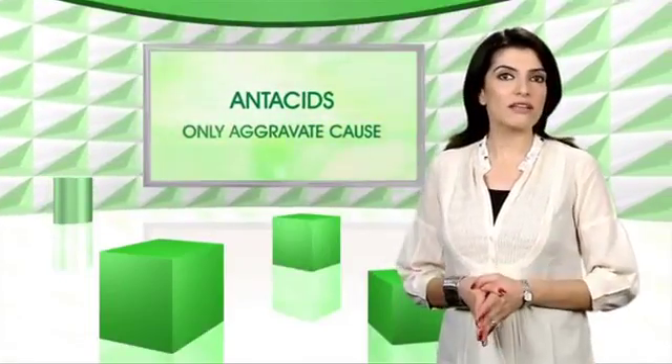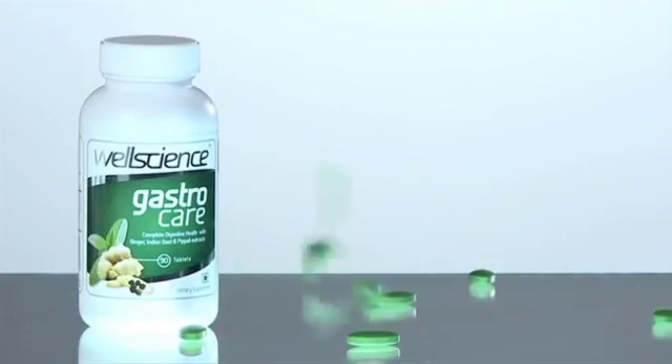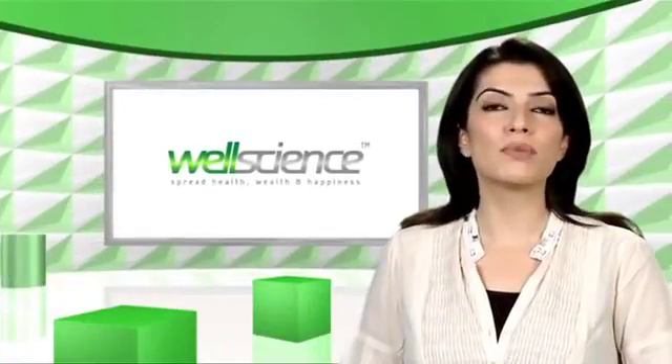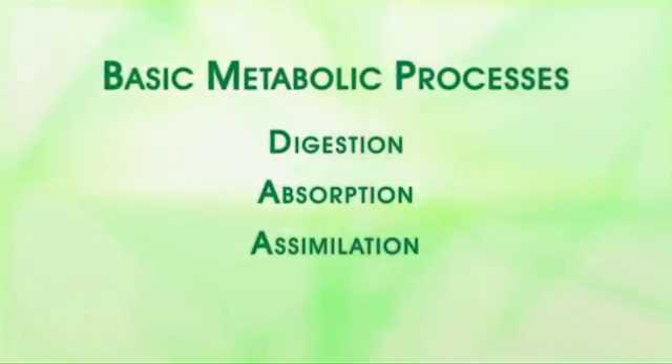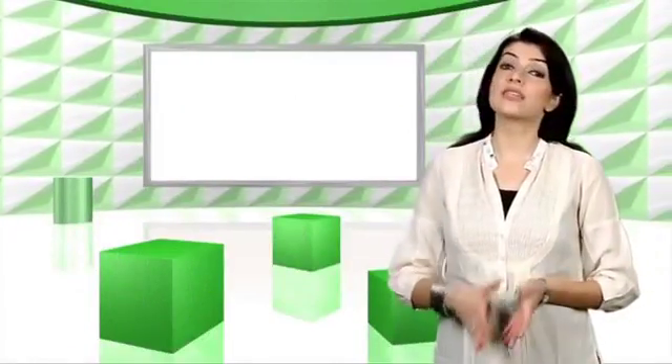Antacids don't help — they only aggravate the cause. Gastro Care aims to enhance overall digestive health. This is only possible when the body can effectively deliver its three basic metabolic processes: digestion, absorption, and assimilation. Gastro Care enhances all three functions.